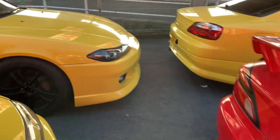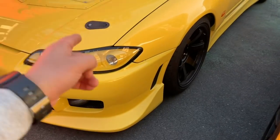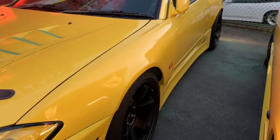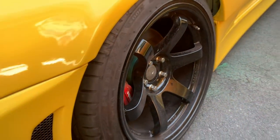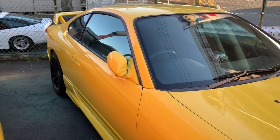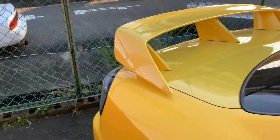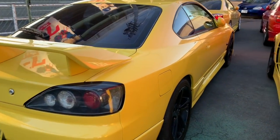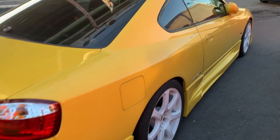This one is relatively stock compared to the heavily modified car we just saw, which had aggressive changes to the interior, engine compartment, exterior, wheels, and even Brembo brakes. The stock one here is yellow — and just so you know, we actually have three yellow S15 Spec Rs here right now. That yellow color is actually quite rare for S15s, so it's pretty cool that we have three of them.